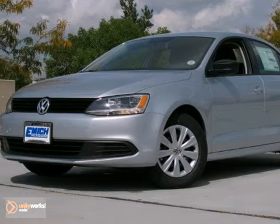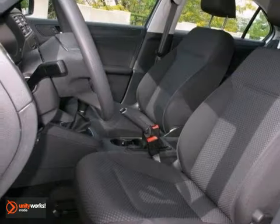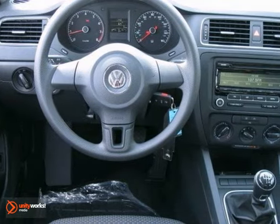Here's a 2013 Volkswagen Jetta S. This Jetta has a lot to offer, including brake assist, CD player, and stability control. It also features heated outside mirrors and keyless entry. And it has a tire pressure monitoring system.